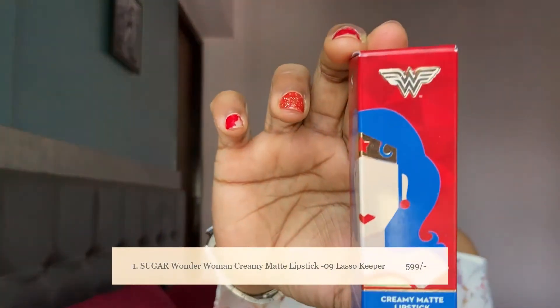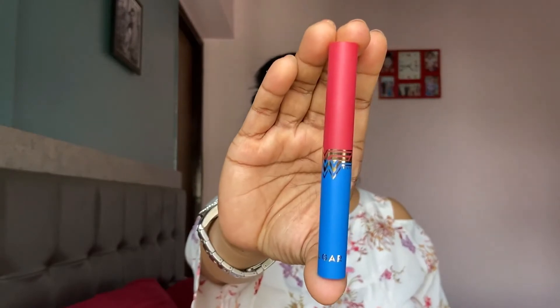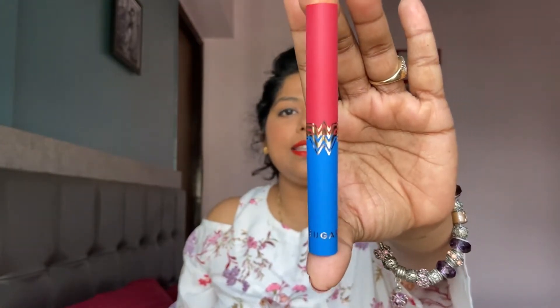The first star product in this month's fab bag is from Sugar Cosmetics. Sugar Cosmetics collaborated with Wonder Woman and it's their creamy matte lipstick. It's the bullet type of lipstick. This is how it looks — it's very cool, amazing packaging, and here is the Wonder Woman sign if you guys can see.